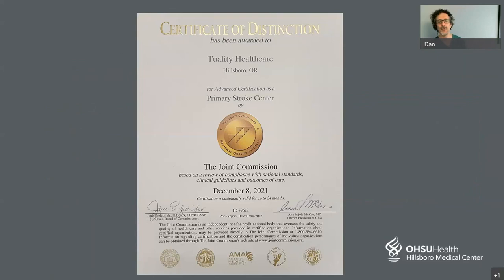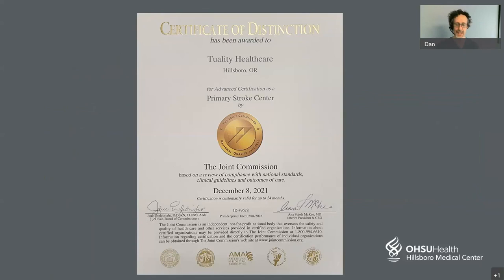I'd like to remind you that we are a Joint Commission Certified Primary Stroke Center. We just underwent a reevaluation this year and were again certified — congratulations to the staff at Hillsboro Medical Center. I'll remind you that if this were a live lecture I would be happy to take your questions, but I encourage you to contact your doctor or healthcare provider if you have any questions about stroke.